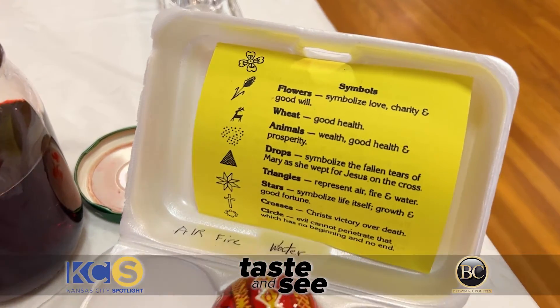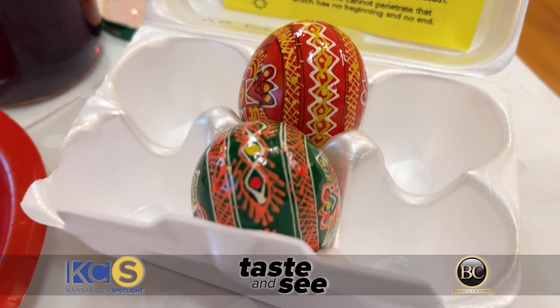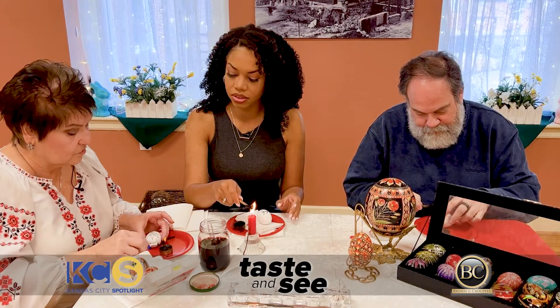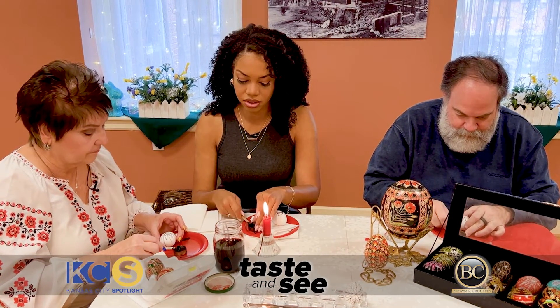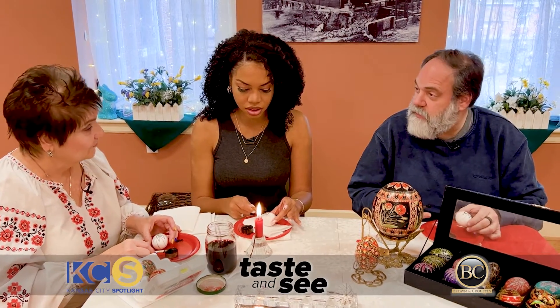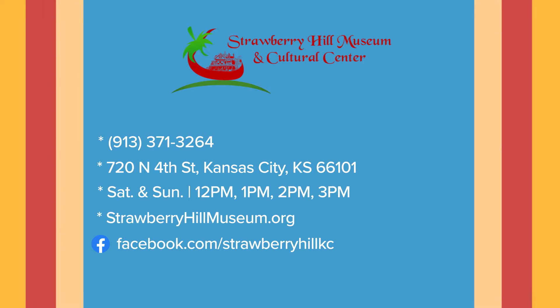These eggs also have a lot of symbolism behind them. Eggs are passed down from generation to generation. They give them to young couples when they get married, and they'll have a rooster on the egg. Fertility? Signifying fertility, yes. Well, you would think the egg itself is really a fertility symbol to begin with, but throw a rooster on there — you've got both sides covered.